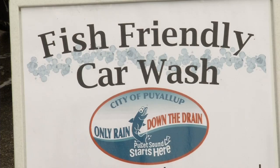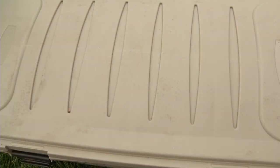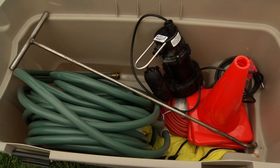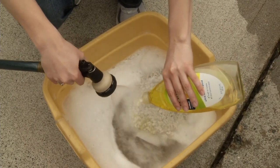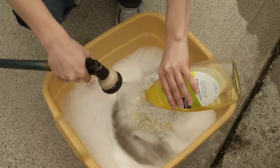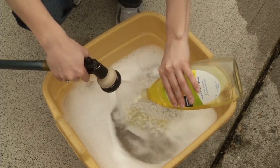Fish-friendly car wash kits allow Puyallup citizens to be environmentally responsible. The kit collects the water from car washing and keeps it from going into the storm water system, where it could harm fish in our streams and lakes. Soap is especially dangerous because it attacks and breaks down the slimy coating the fish use to breathe underwater, suffocating the fish.